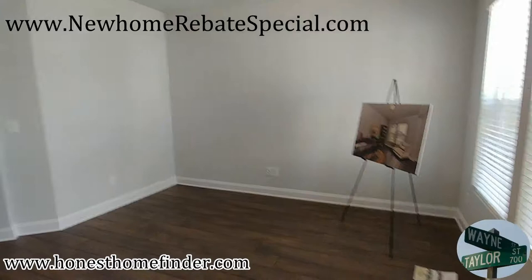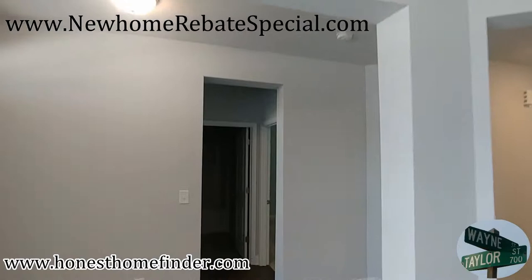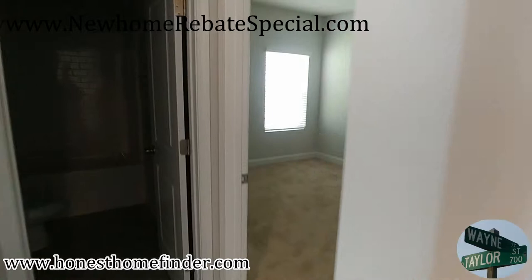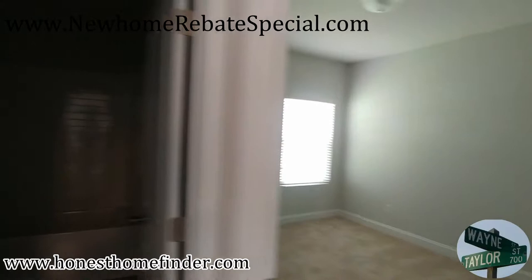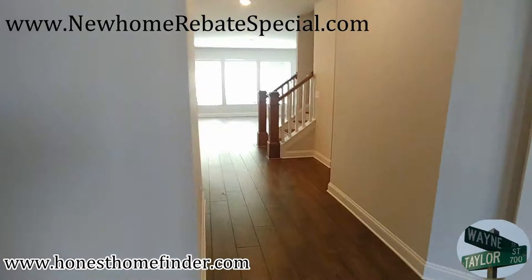Sorry folks, starting to babble. Because I go through homes so often, these little different design features in a home — I like that they at least make the effort to make them unique. Secondary bedrooms here — I did not turn the light on and that's my bad, folks. I apologize, I'm rushing a little bit, I'm a little behind.